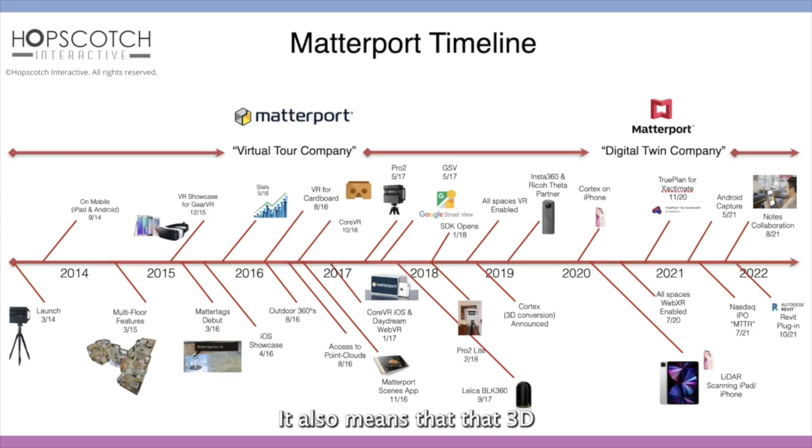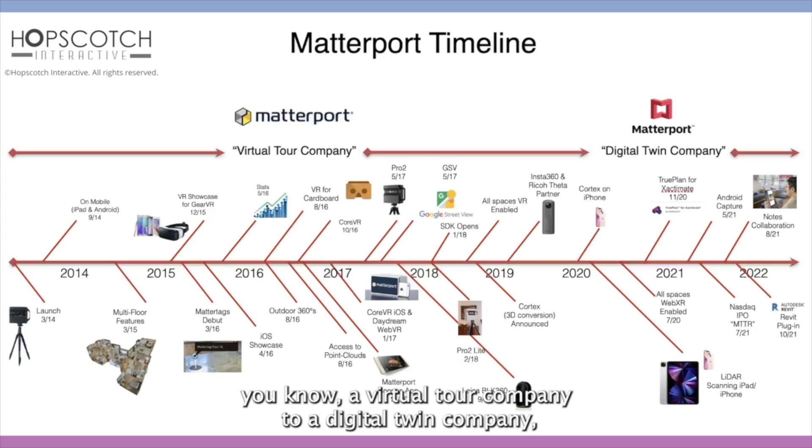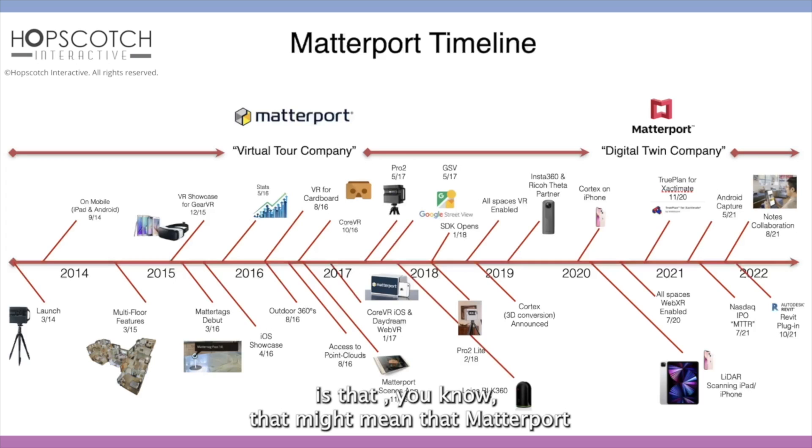It also means that the 3D point cloud data can be exported and used in construction, or to visualize building systems in IoT. When Matterport has said it is going from being a virtual tour company to a digital twin company, one of the interesting things is that Matterport might be a bit of overkill for a residential real estate property.